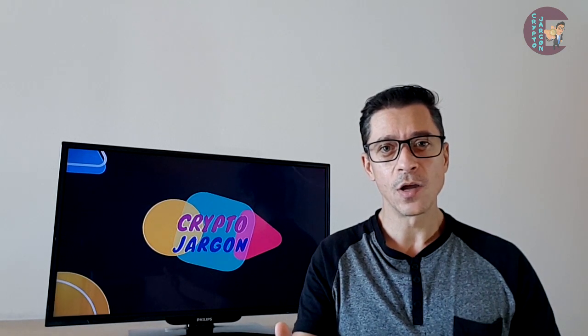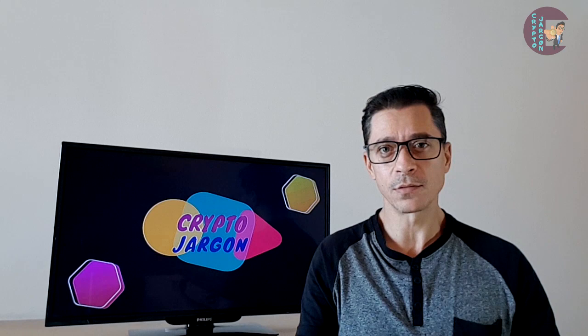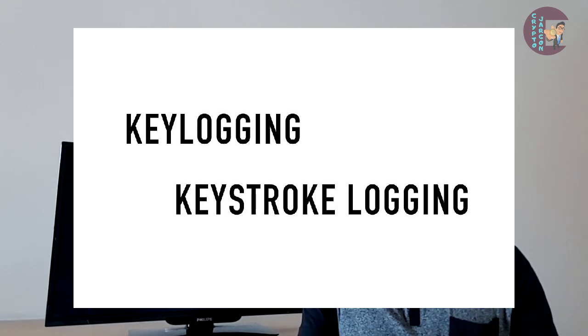Moving on to Keylogger. This is a tool designed to capture all keystrokes of a computer, either through a software program or through a hardware device. Often it is used to hack into accounts by recording passwords. This keyboard recording activity is also referred to as keylogging or keystroke logging.